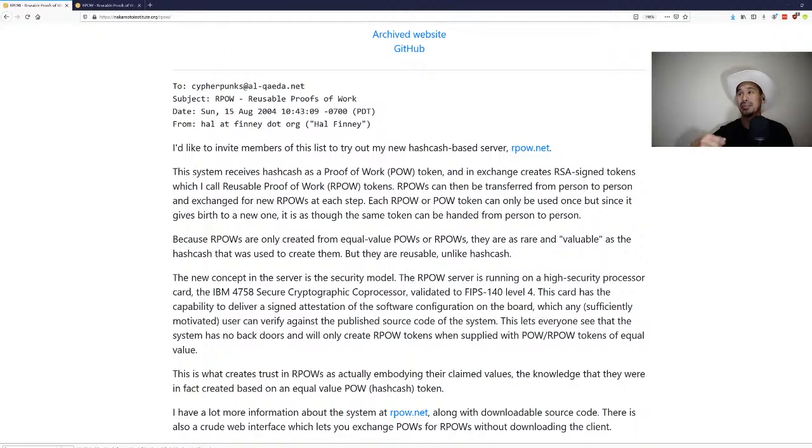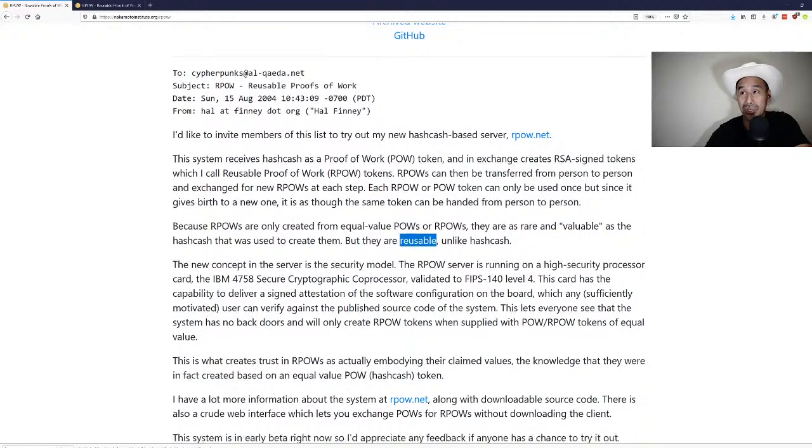Each RPOW or POW token can only be used once, since it gives birth to a new one — as though the same token is handed from person to person. RPOW.net acts essentially as a central server or notary that certifies each transfer, with the token presumably registered back at that central server.